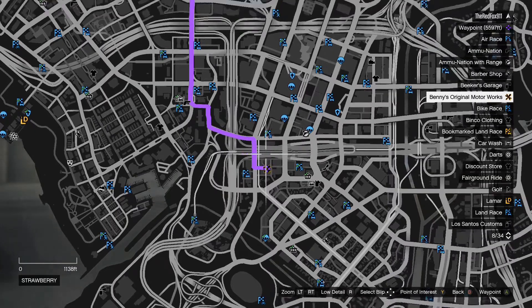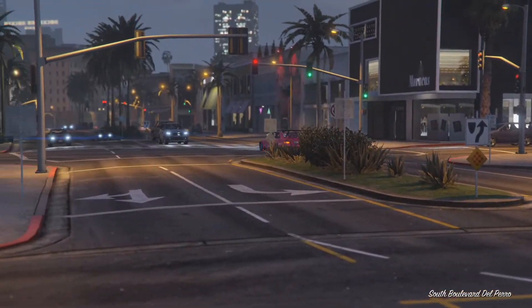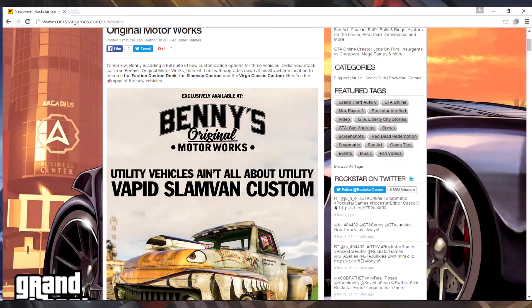It looks like we have some confirmation — Lowriders 2 is officially coming tomorrow, except it's not going to be called Lowriders 2. What they're calling it on the Rockstar website is 'new inventory coming tomorrow to Benny's Original Motorworks.' So it looks like these little updates are just going to be put out once in a while and called inventory updates for Benny's garage.